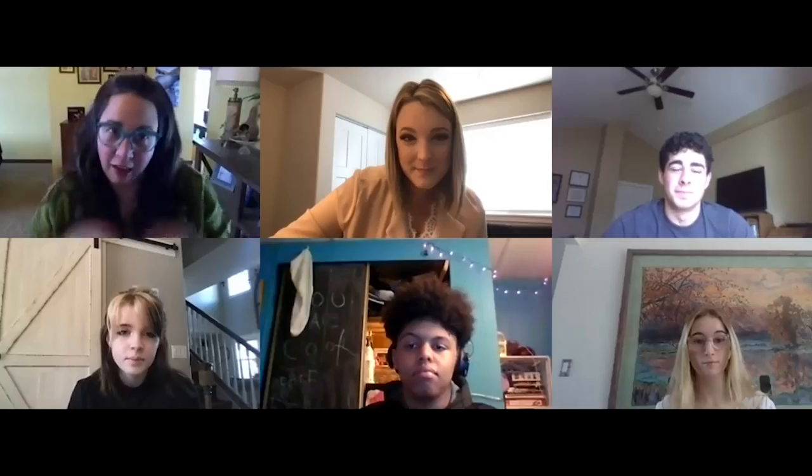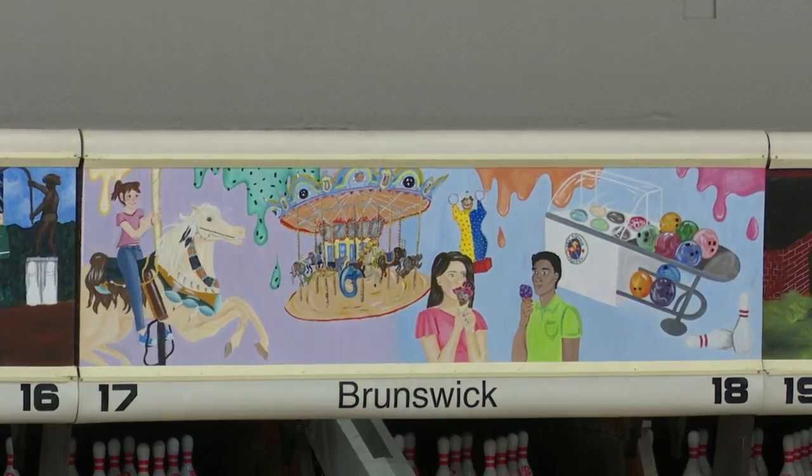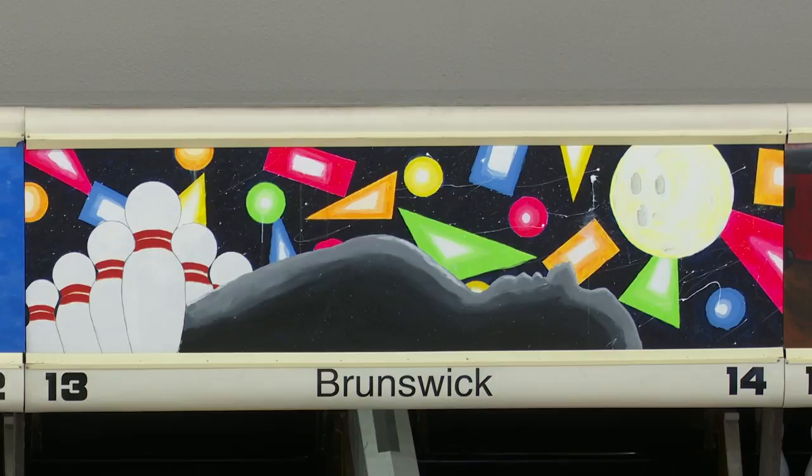He had suggested doing something with areas around Helena, so there were 11 panels that needed to be done. He was like, wouldn't it be cool if it could have the Civic Center or the Carousel?